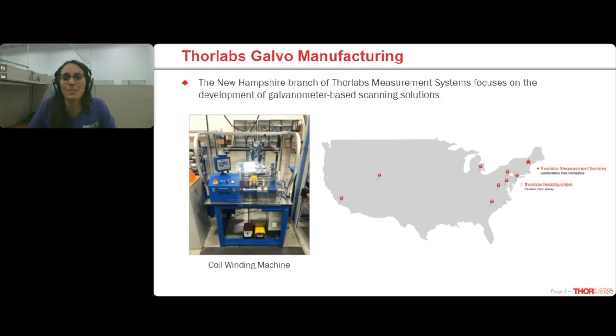We keep more than 60 common configurations on the shelves at our warehouse in Newton, New Jersey. But galvos are incredibly configurable devices, so it would be impractical to keep all possible combinations in stock. However, our U.S.-based manufacturing and assembly allows us to easily tailor-make non-standard configurations for people who need something slightly different than what we have immediately available in the catalog.